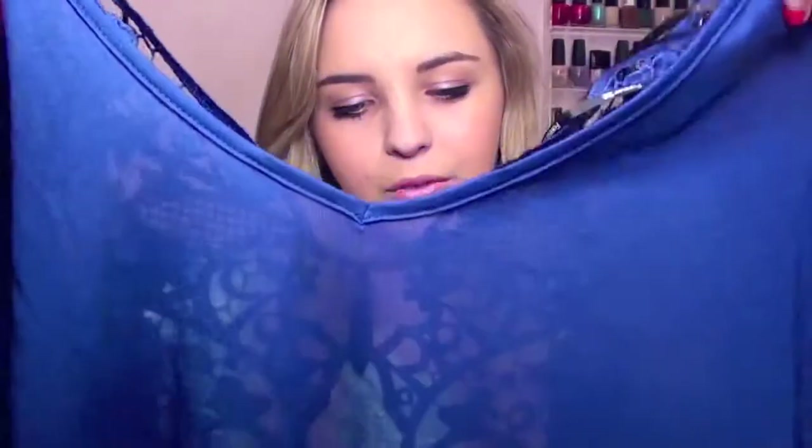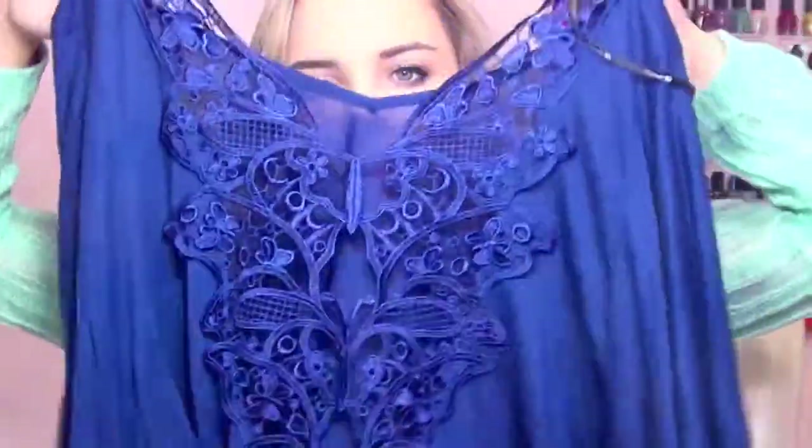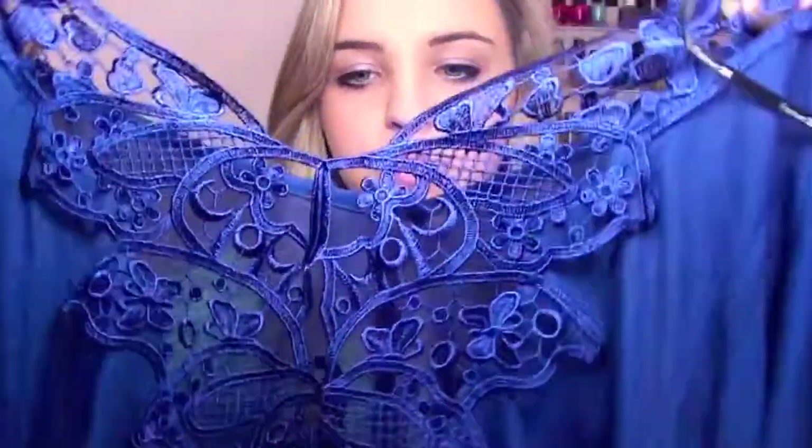This next shirt is from Forever 21 as well. It's called a butterfly shirt because it has flowy sleeves. I love the navy cobalt color — it's more navy in person than it looks on camera. The back has a really cool butterfly design, which you could wear in the front if you wore a bandeau top, or in the back as intended. There's no tag so you can do it either way. I really love anything with lace, detailing, or something cool and interesting.